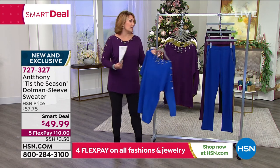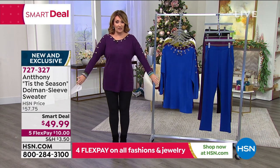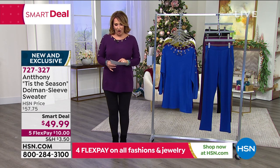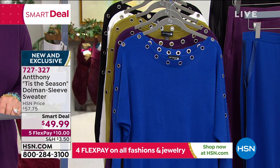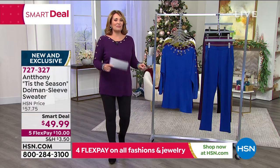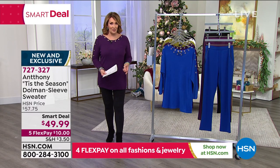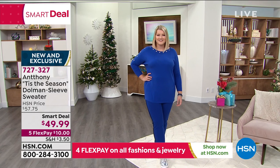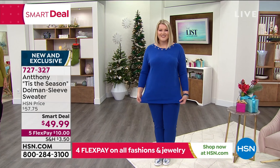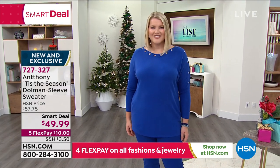This is true to size. I'm wearing a medium, which would normally be my HSN size, and it fits great. I would say you do not need to go up or down — it is definitely a true-to-size fit. And all you're doing right now is spending $10 on your credit card. It's called a smart deal, like a today's special — a rock bottom low price, a limited time offer.